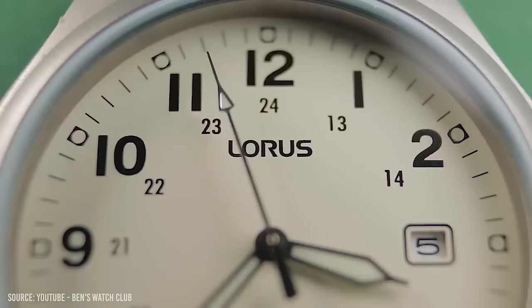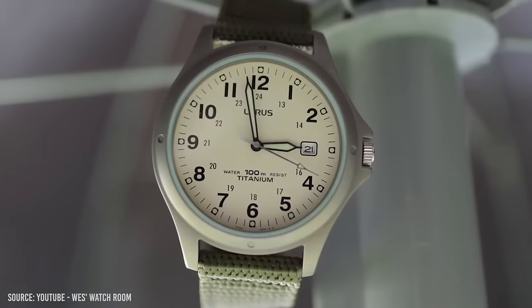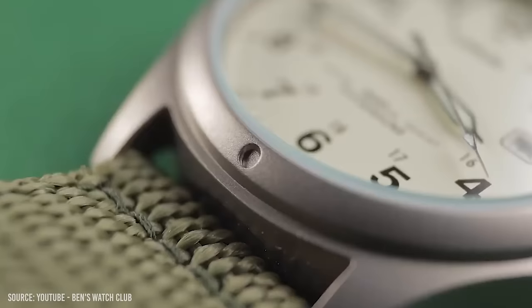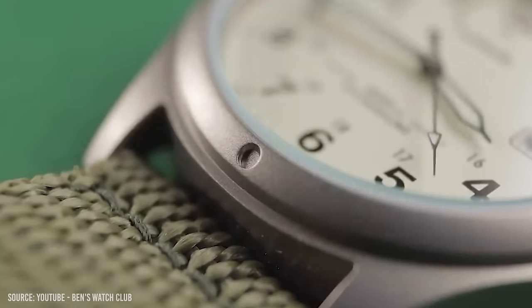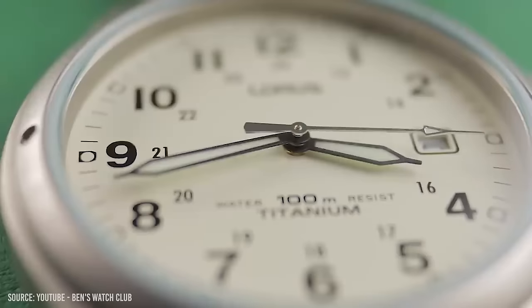If sports watches aren't your thing, let's take a look at something a little more tool-tastic. This next watch is simply unbelievable value for money. Titanium is a premium material rarely found on watches under $150. How about titanium, fantastic loom, and 100m of water resistance for less than $70? The Loras Field Watch is ridiculous value for money. It's incredibly lightweight due to the titanium case, features Seiko's powerful LumiBright loom, and packs it all into a slender 8mm thickness with a Seiko quartz movement.